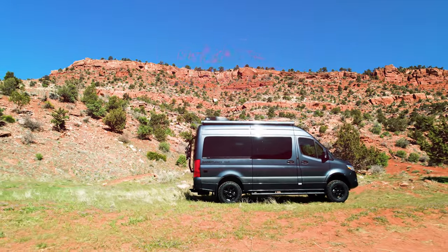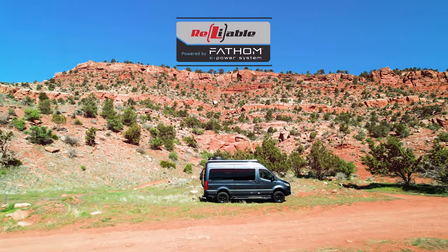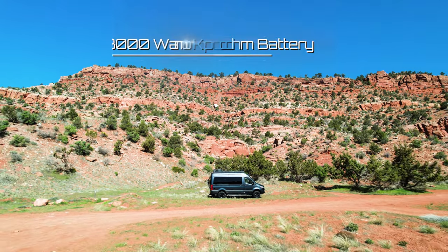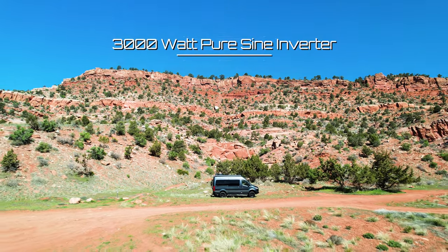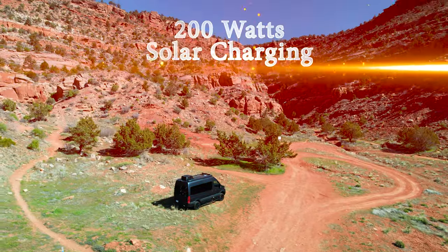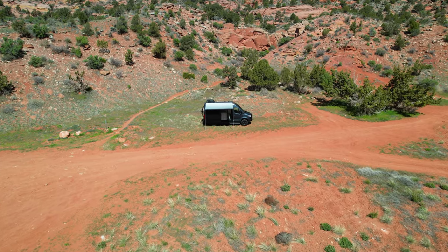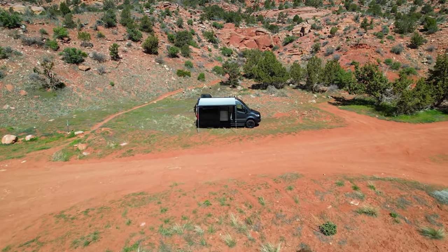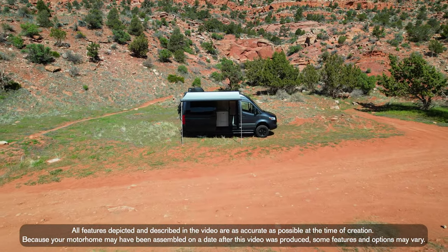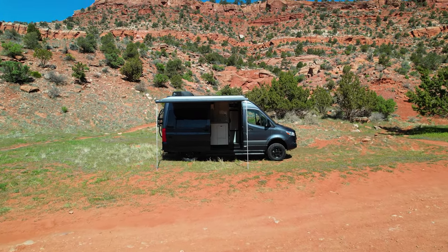First up: off-grid power. The 19L comes standard with reliable energy by Fathom ePower Systems — we're talking a 460Ah lithium battery, a 3000W pure sine inverter, and a 170A alternator, and this van has 200W of solar charging to keep that battery topped off. On those chilly desert nights, you're going to want hot water and you're going to want to sleep in a warm sanctuary. The diesel furnace and water heating system is easy to use, it can be customized to your liking, and it runs right off your fuel tank.